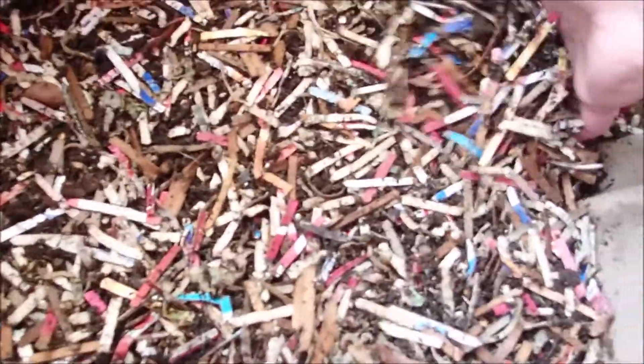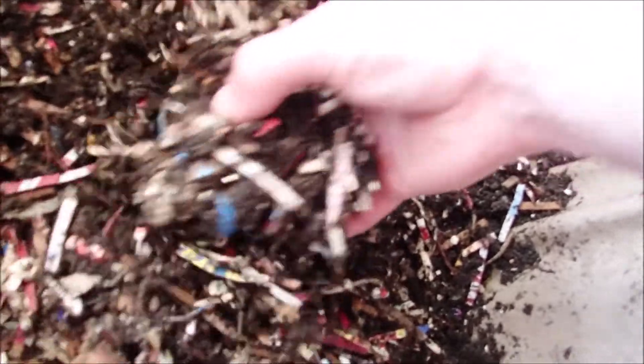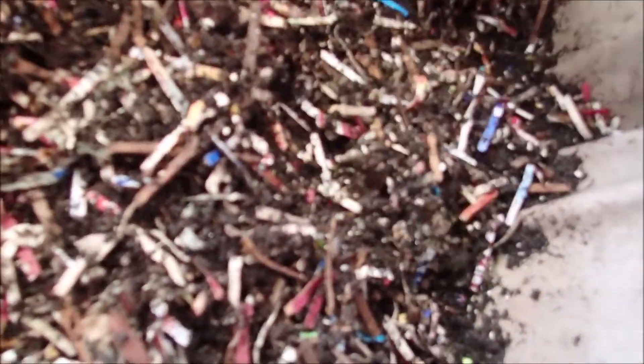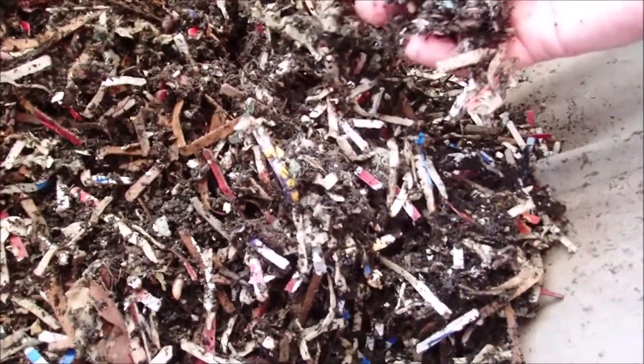I have not messed with these guys since last Friday. It looks like they have been working away. A few worms just scattered out. Lots of castings mixed in with the shredded cardboard.